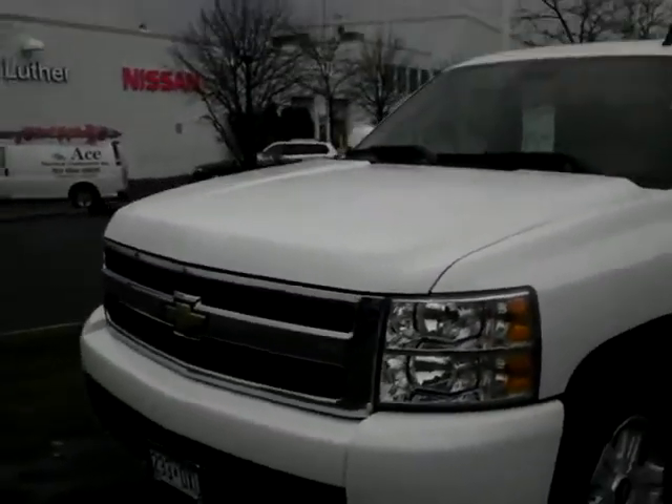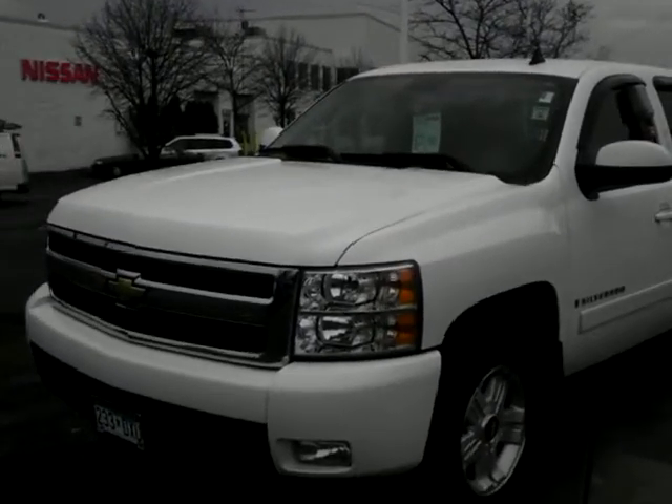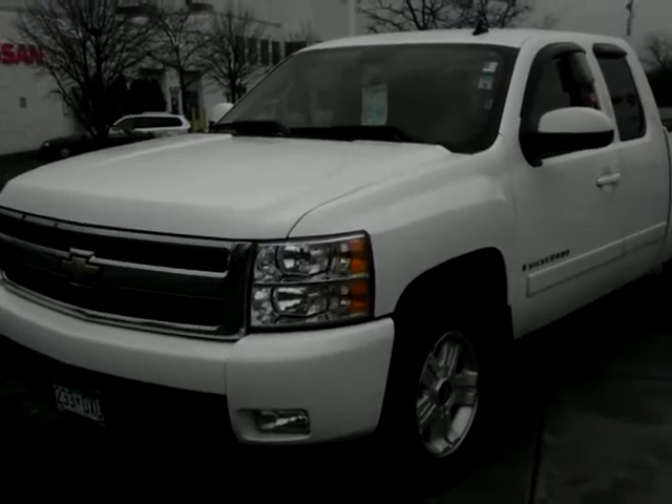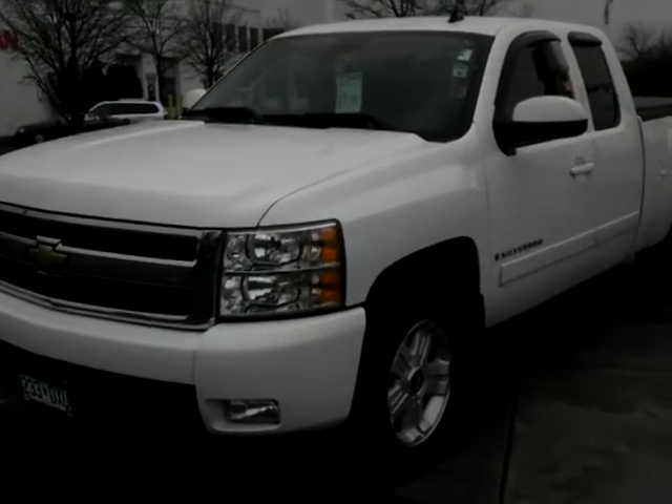Give me a call if you'd like to come out and take a test drive — totally worth your while. The number is 451-457-5757. Be sure to ask for me when you call or come in. Have a great day.